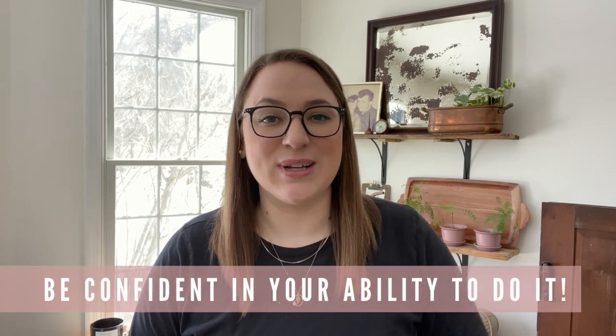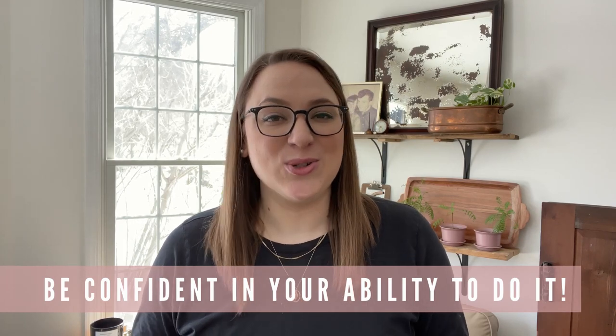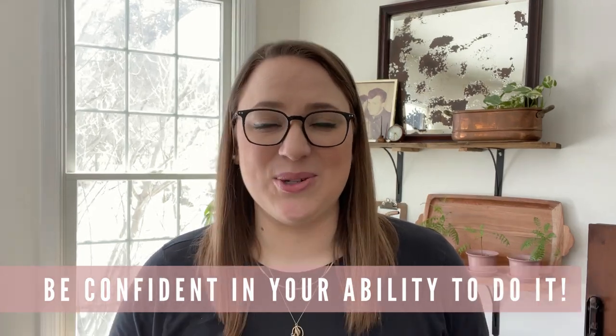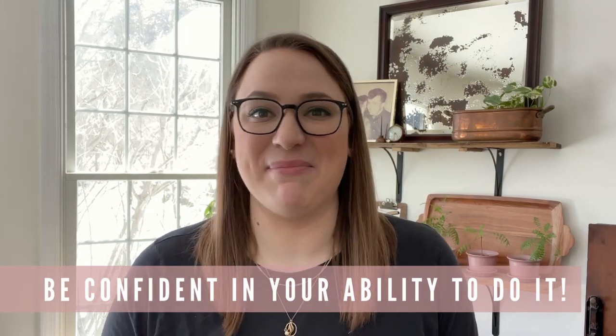We are about to get into all of the before and afters. My very last suggestion to you is to be confident in yourself that you can tackle any project and transform your surroundings. Do not wait to start living your life — just do it now. You are really going to love the results when you're all done. So let's look and see how mine turned out.